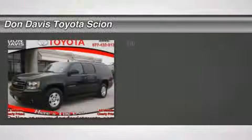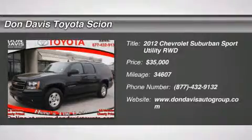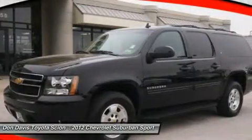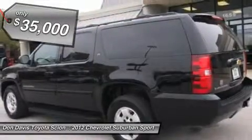The 2012 Chevy Suburban. Suburban excels at towing heavy trailers, hauling loads of people and gear, and enduring hard use and rugged terrain. And it's priced below $35,000.